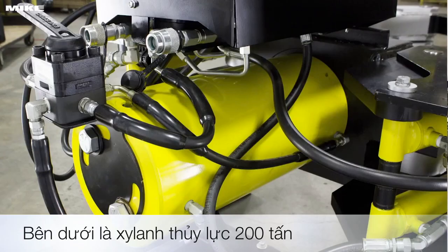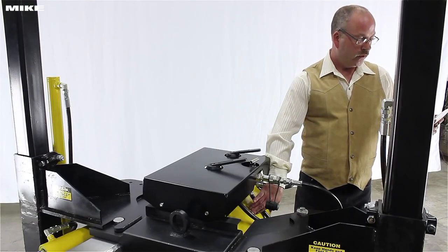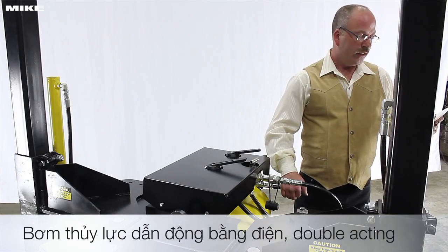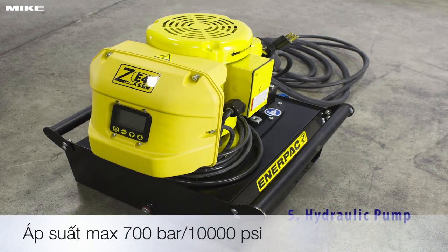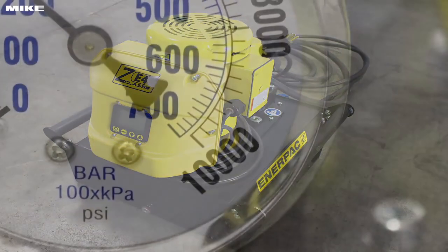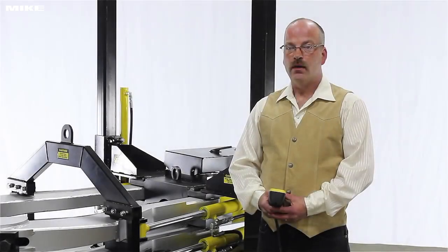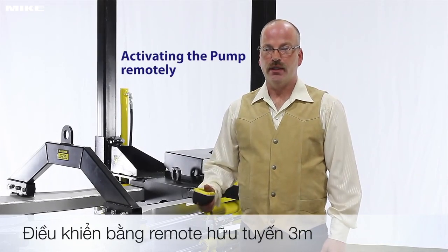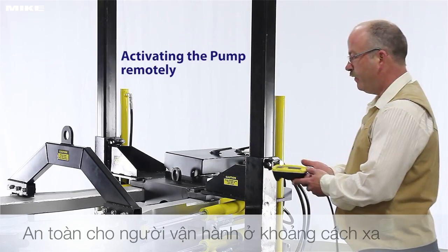Under that is a 200-ton cylinder that does all the work — in this case, an RR20018 cylinder from Interpak with an 18-inch stroke. And a hydraulic pump, in this case a ZE4 two-stage model from Interpak, that provides up to 10,000 psi pressure to the hydraulic system. An important safety feature is a 10-foot long extension, which allows the user to operate the puller from a safe distance.